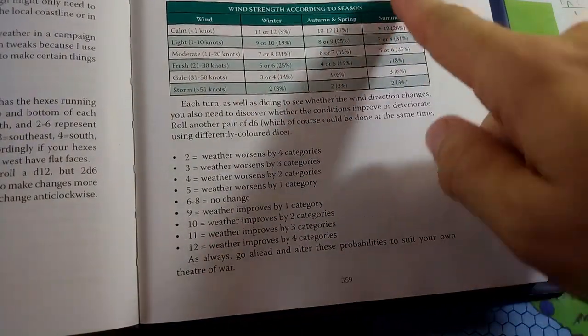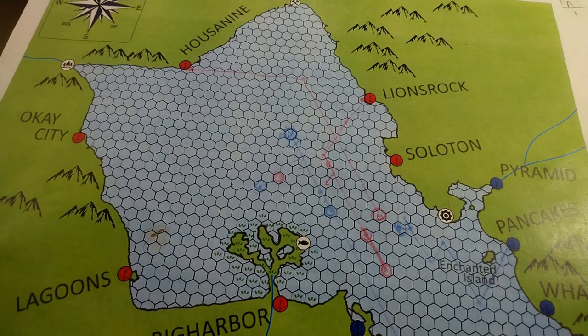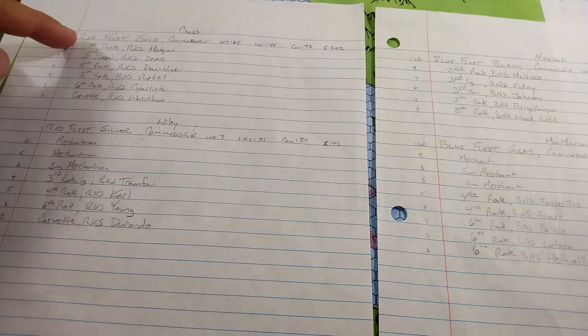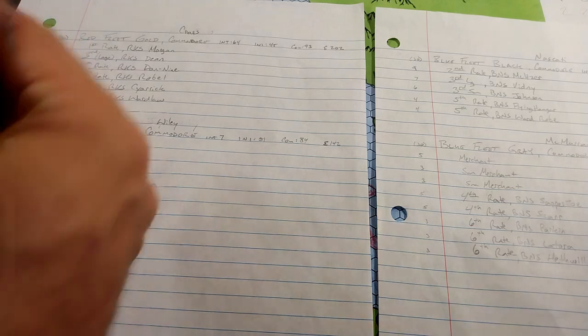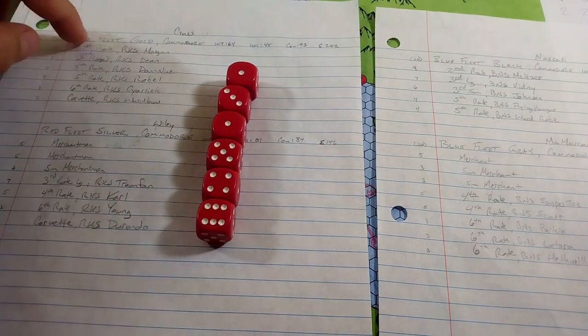So on day two we have gale force winds at about 25 knots from the southwest. Under our rules, for every turn a ship is at sea in gale force conditions, there's a one-in-six chance it takes severe damage and must limp to port. We'll roll six dice — one per vessel — in order, so we know which ship is which.